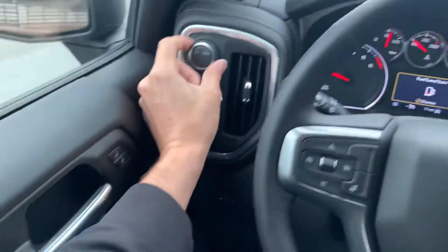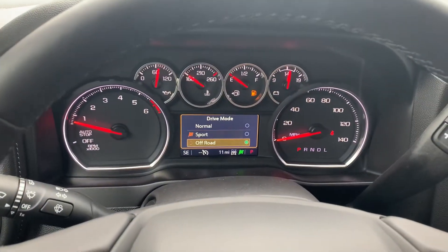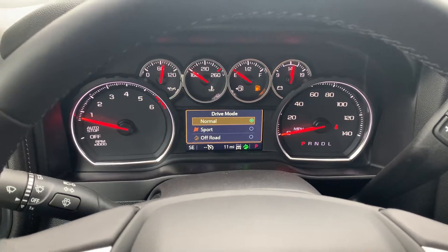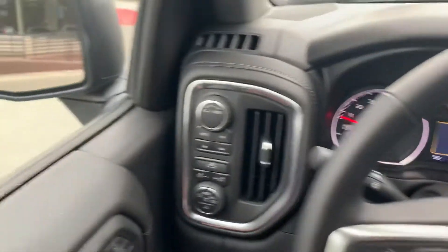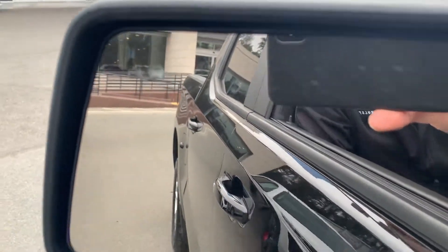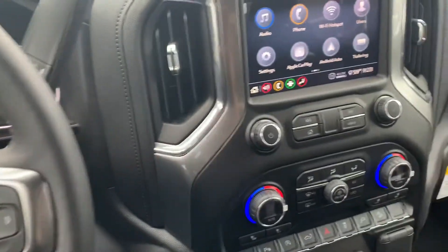This is a Z71 All-Star edition. It looks like you've got sports mode, off-road, and normal as well — that's not standard on these. And then in the mirror we have the blind spot indicators, which light up orange when someone's in your blind spot and you're switching lanes.